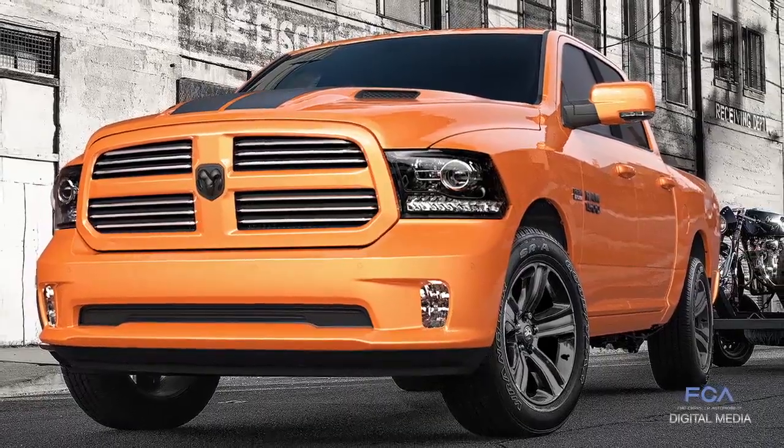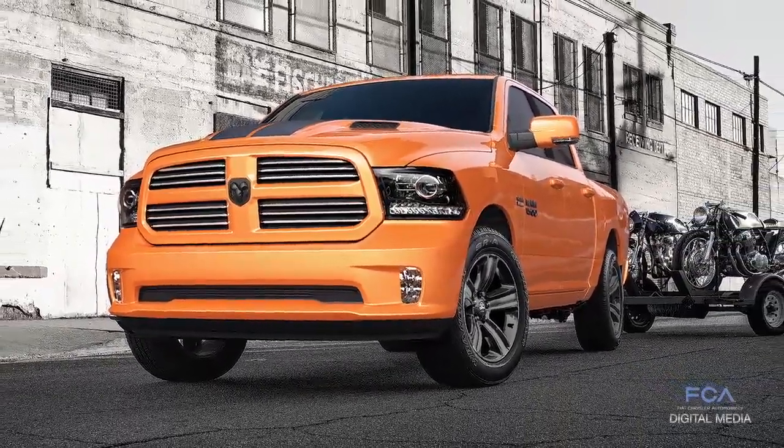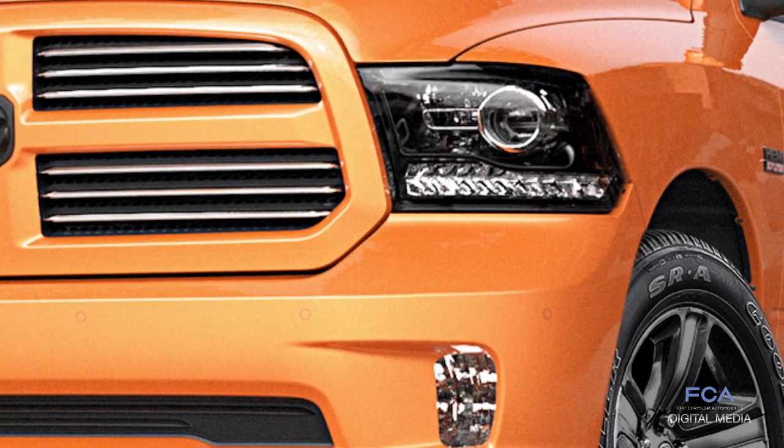Last year we introduced the Ram 1500 Ignition Orange Special Edition — it was sold out within months. Based on that demand, we're reintroducing it this year. The Ram 1500 Ignition Orange Sport Special Edition has unique exterior features, from the monochromatic Ignition Orange to the blacked-out 20-inch wheels to the black grille and the black badges.